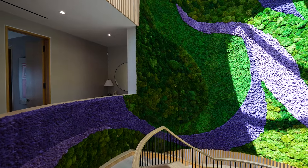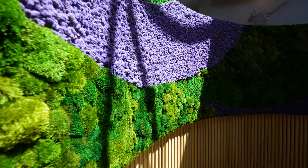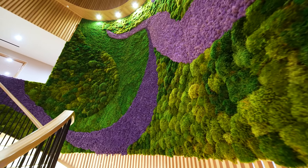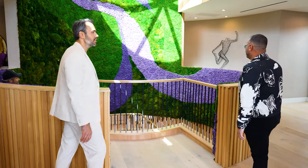But before we do that, tell me, what is it that I'm looking at? I've never seen anything like this. It's a full live moss wall, and there's no maintenance on it at all. We make a whole art piece out of it. Well, show us around. All right, let's go.